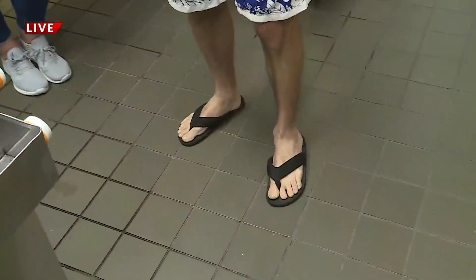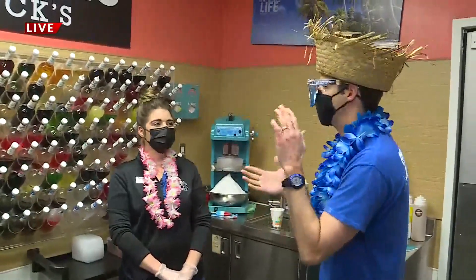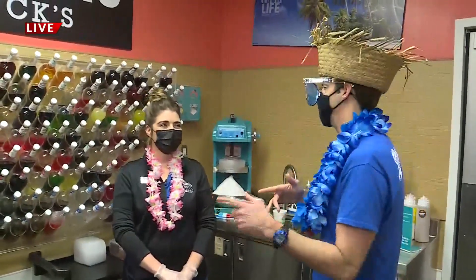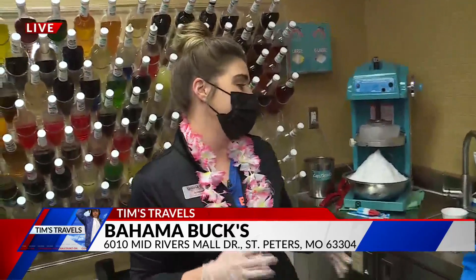We are hanging out at Bahama Bucks where the calendar says winter, but I'm always thinking summer. I'm always in summer mode. Andrea will join me right now. We're talking about a Bomb Pop, but it's not the way you remember it. This is one of your most popular flavors. We launched Bomb Pop this past summer, and it's been one of our most favorite shaved ices to launch, and it's my favorite shaved ice to make.